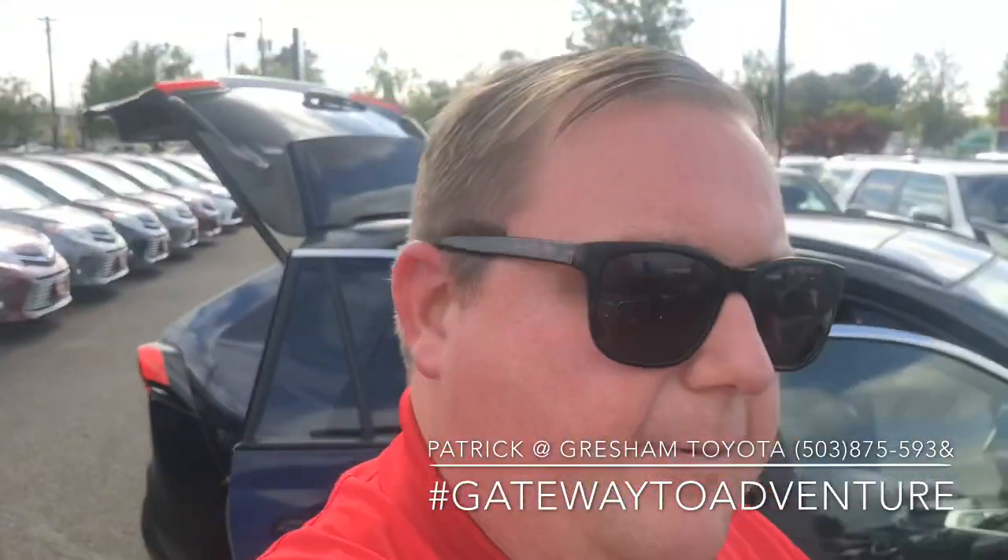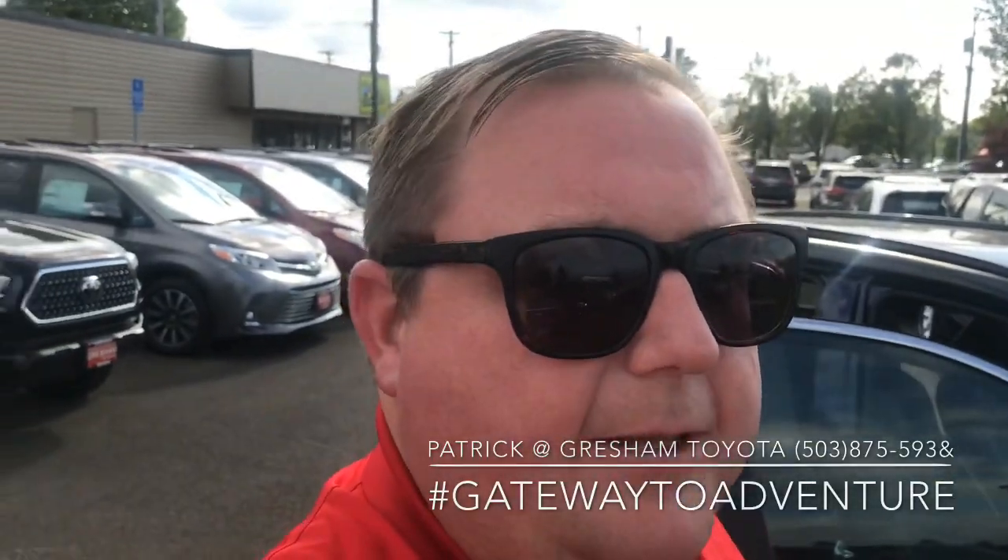I'm Patrick over here at Gresham Toyota, your gateway to adventure. If you're in the market for a new vehicle, come down and see me. Have a great day.